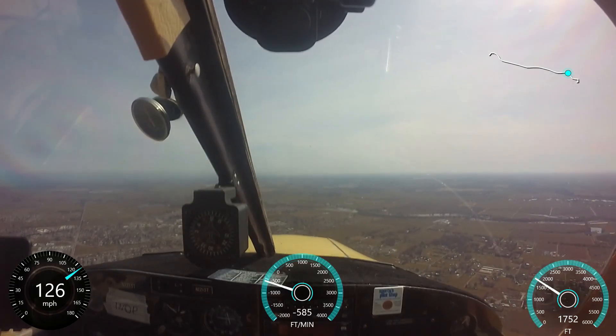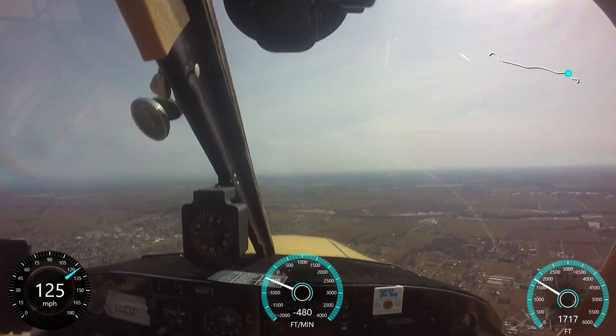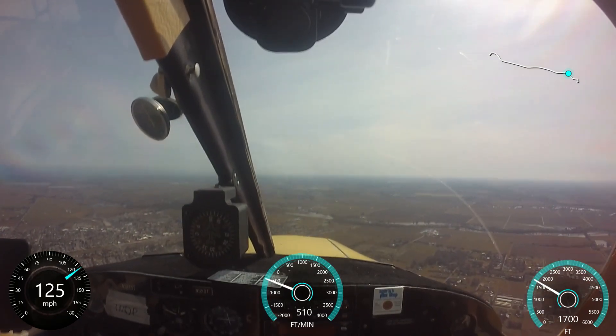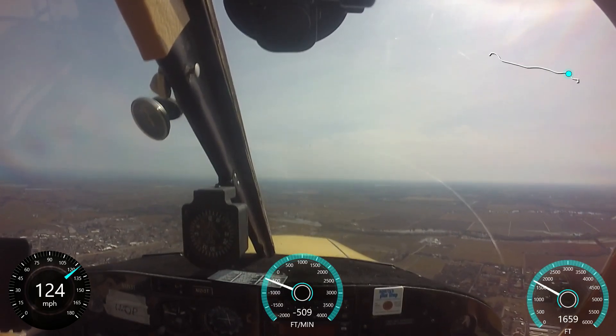That's what they want you to do, right? Right hand pattern for 26, be advised skydiving is in progress. Do not overfly. And down the left base, it's perfectly set up.